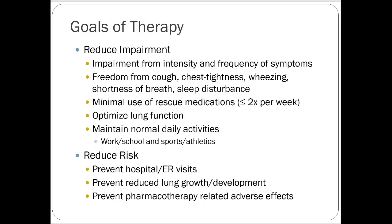Goals of therapy include reducing impairment from intensity and frequency of symptoms — freedom from cough, chest tightness, wheezing, shortness of breath, and sleep disturbances. Minimal use of rescue medications is key — less than two times per week is generally considered okay. Optimize lung function through pulmonary function testing and rehabilitation. Maintain normal daily activities including work, school, and sports. Reduce risk by preventing ER visits, preserving lung growth and development in pediatric patients, and preventing pharmacologic adverse effects.